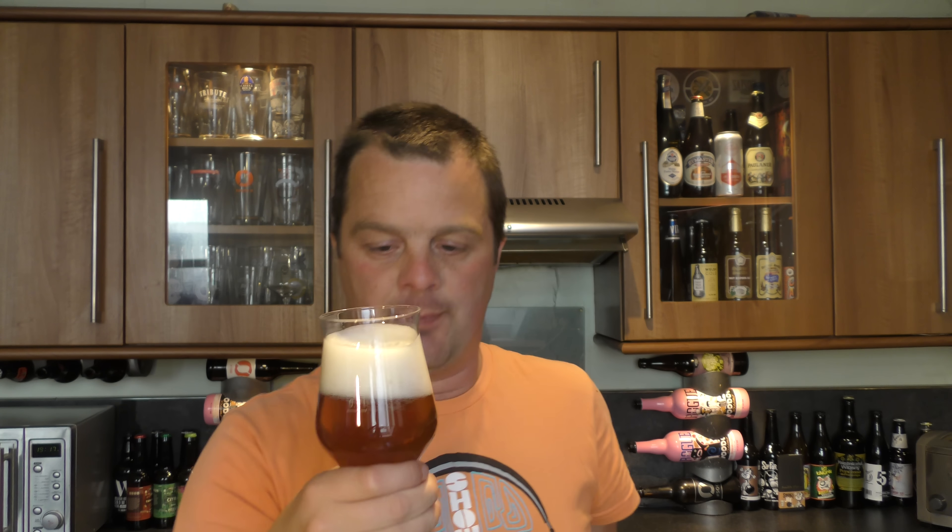Smells really good — really strong in terms of flavours. Let's dive in. Cheers. Oh, blimey. Stone the crows. Wow. Big punching grapefruit flavours.